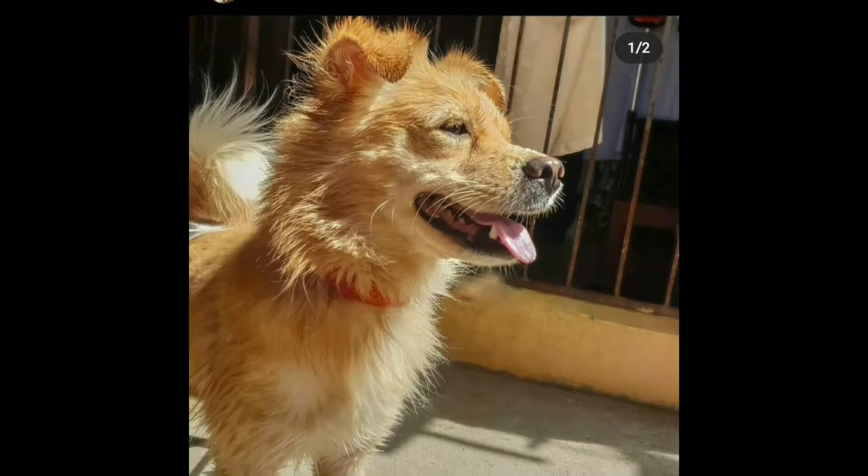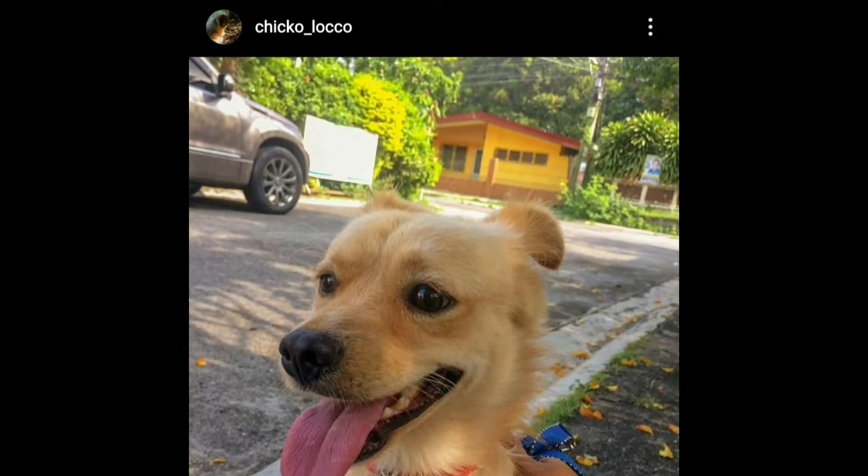He enjoys the camera. I have his Instagram account — I'll link it down in the description below, so go check it out. Here are some of his pictures — you guys can check out his account.